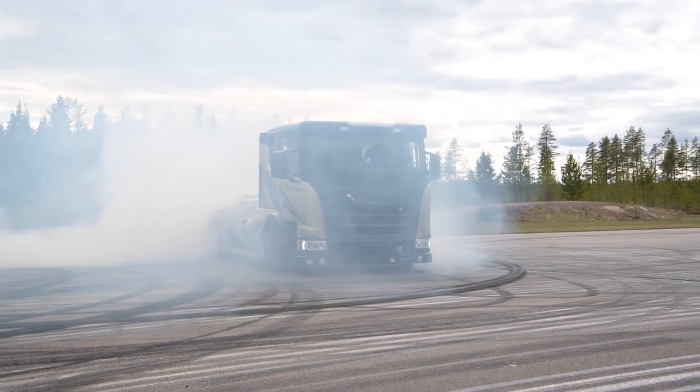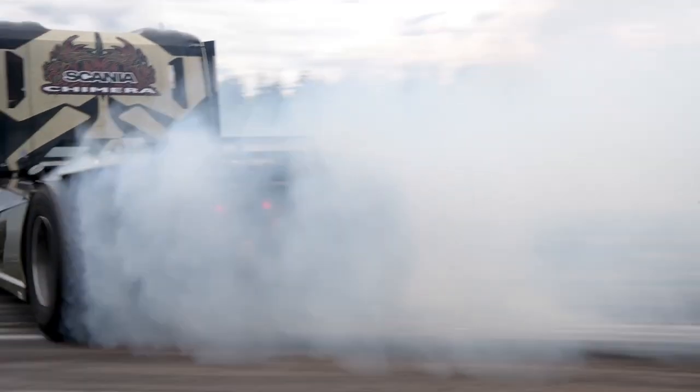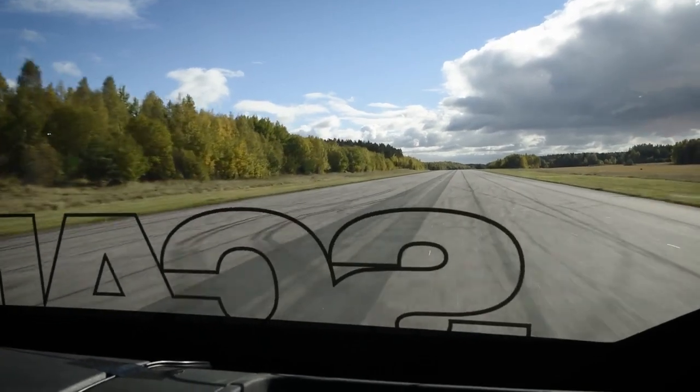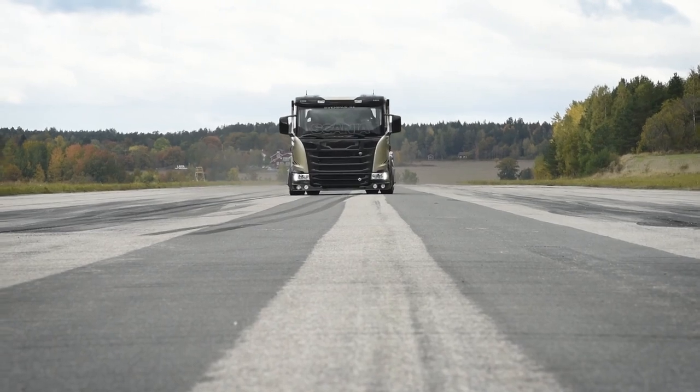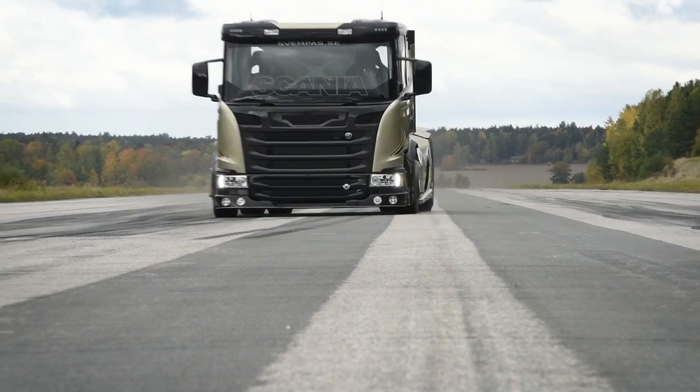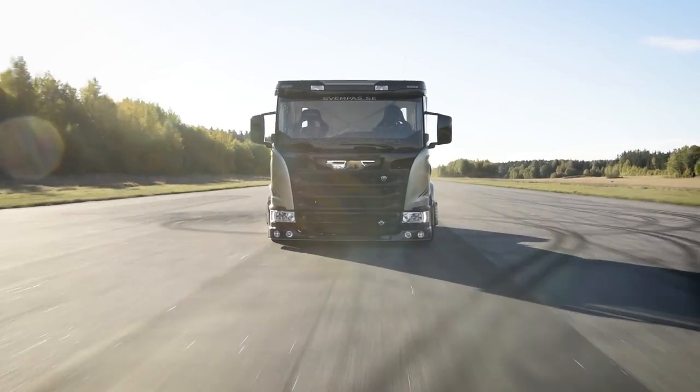The truck also has a range of safety features, such as lane departure warning and automatic emergency braking, that help to keep the driver and other road users safe. Overall, the Scania Chimera is a premium heavy-duty truck that is designed for ultimate performance and comfort. Its powerful engine and advanced features make it one of the most advanced trucks on the market today.